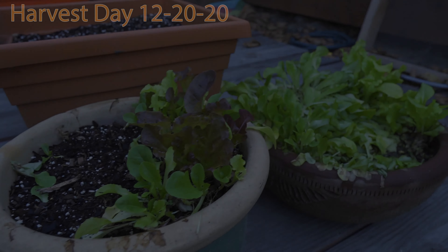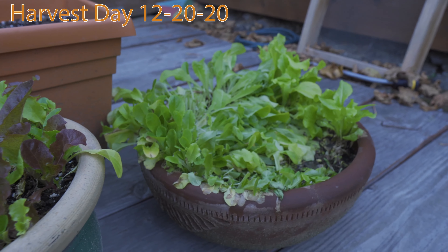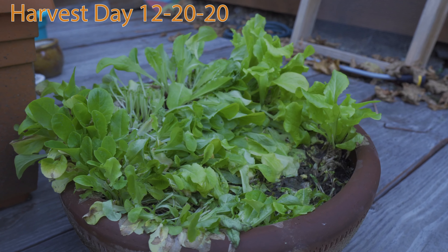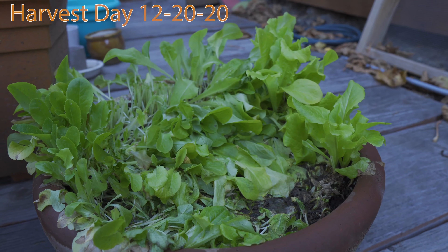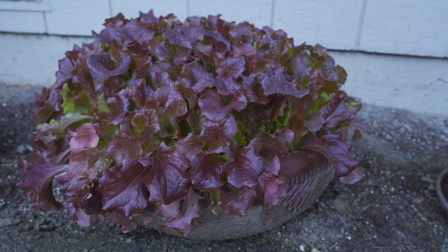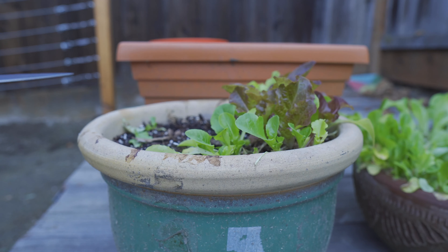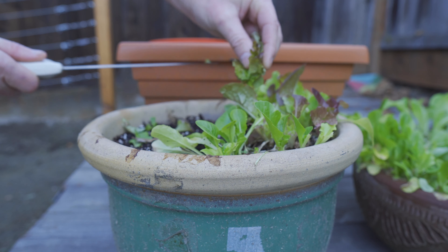It is the last day of fall. Tomorrow will be the first day of winter and I'm going to harvest what's left of this green lettuce. Over the course of the last week this lettuce started looking bad — it started drooping over — and I better harvest it while it's still looking good. The red lettuce still looks great, so I'm going to leave that alone and instead just take out the lettuce that is left in these two pots.